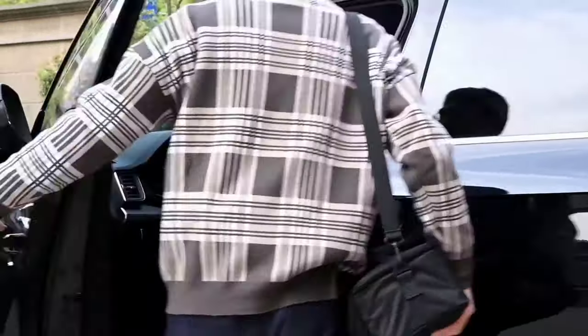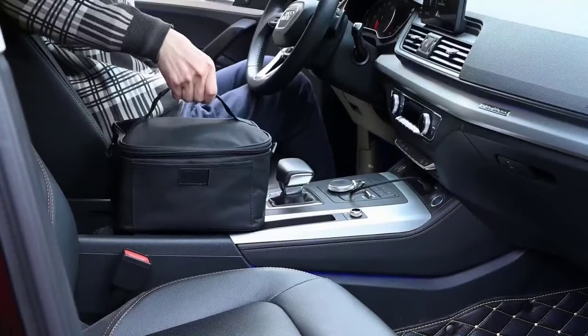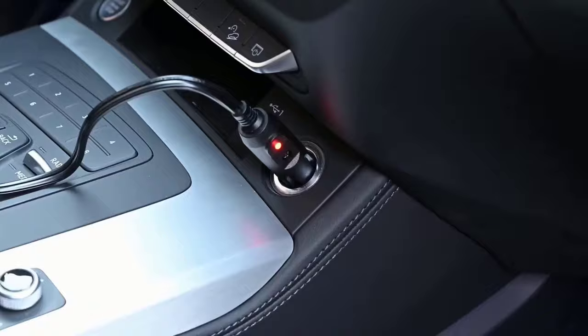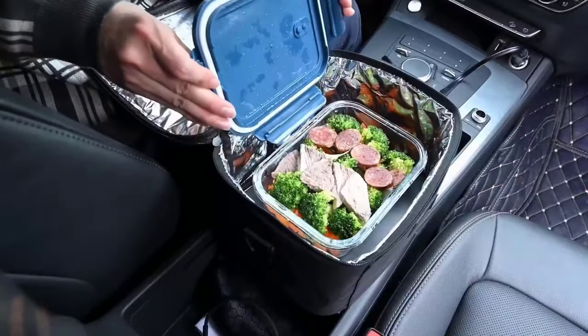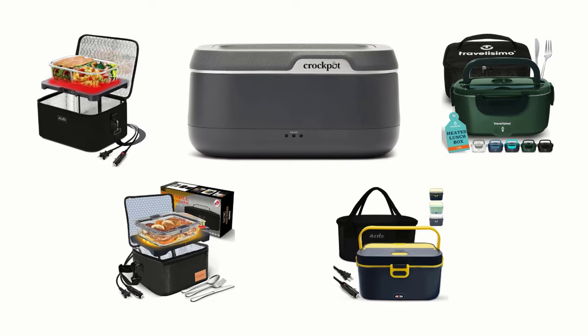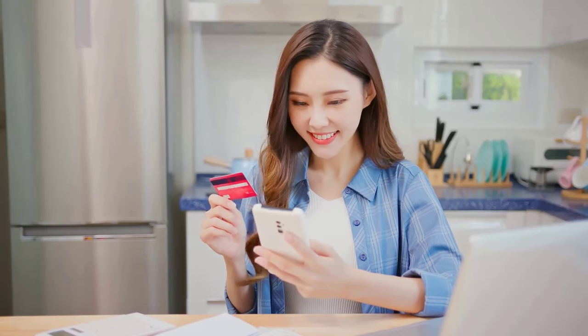Having a way to enjoy warm, cooked food while traveling can make life much easier, especially for people who spend a lot of time in their cars. Portable microwaves for cars are a handy solution, letting you heat up meals, snacks or drinks right in your vehicle. We have selected and reviewed the best portable microwave for car. If you like any of them, you can buy through the link in the description.